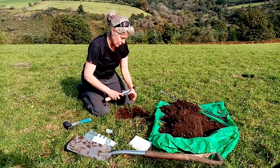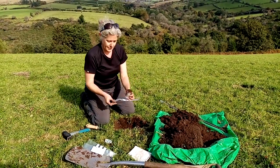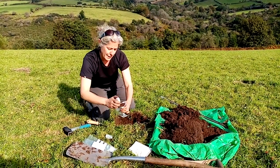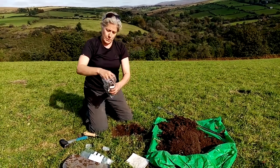Right, so that's my top one, which I'll just clean off a bit. I'm going to take that back to the lab — we're establishing our own soils lab at West Country Rivers Trust — and it will be sieved.